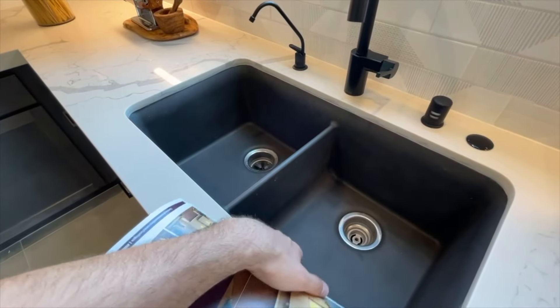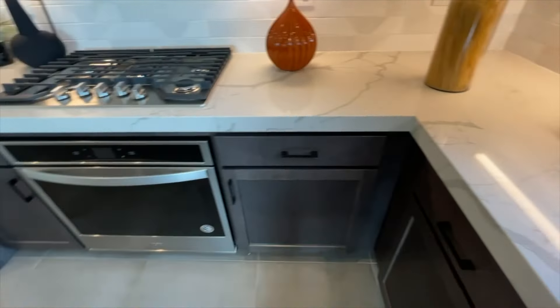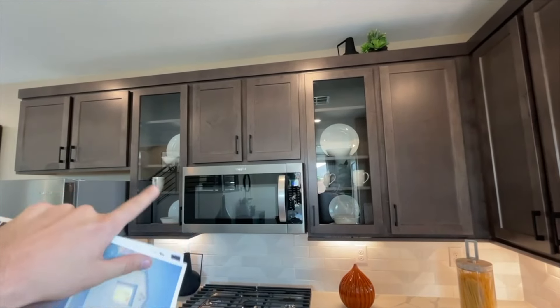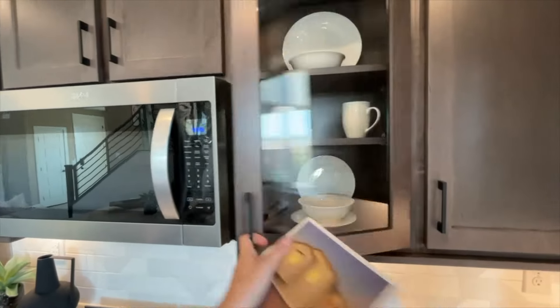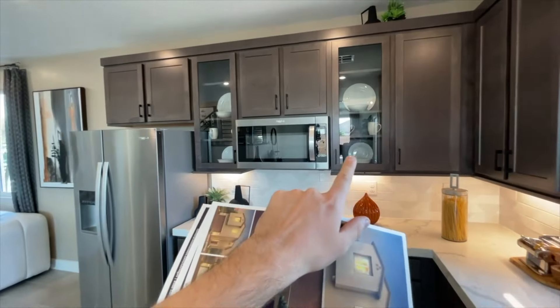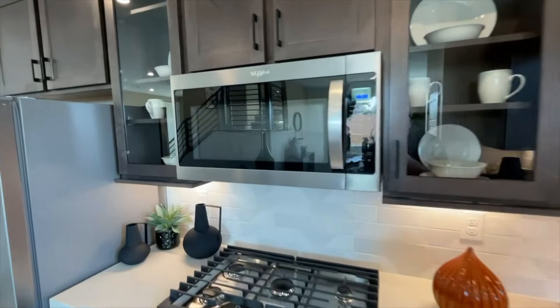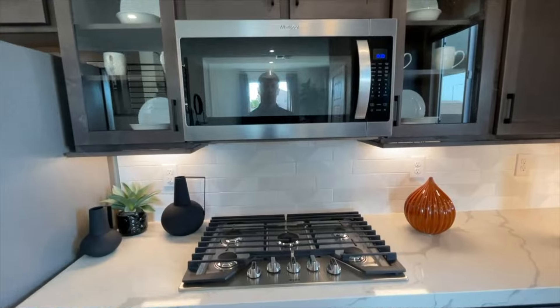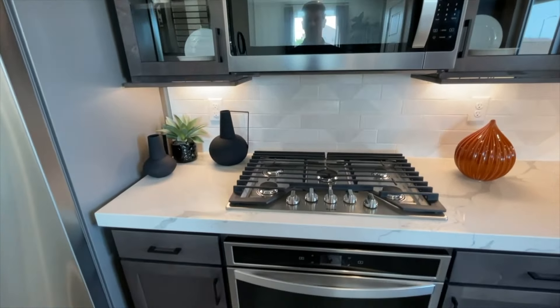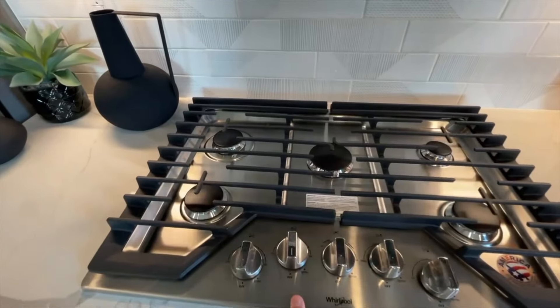We have an undermounted sink — the black stained sink is an upgrade; the base price comes with undermounted stainless steel. These upper cabinets with glass doors are about a $2,500 upgrade without the glass, and the glass is an extra $500. I wouldn't suggest the glass option because you're essentially losing usable storage space — it looks pretty, but it's not functional, especially when there aren't many cabinets to begin with. The microwave hood fan is included, and you can upgrade to a canopy hood.